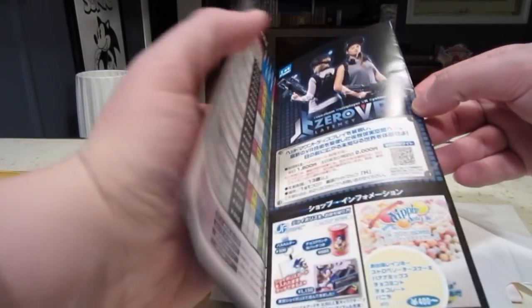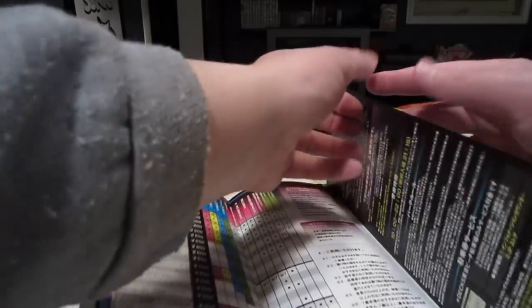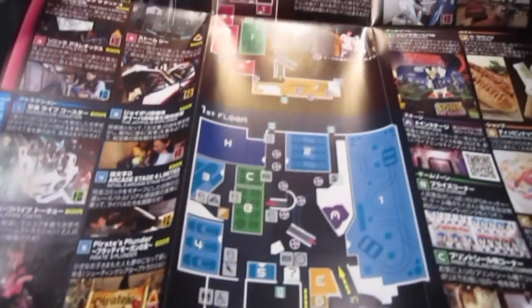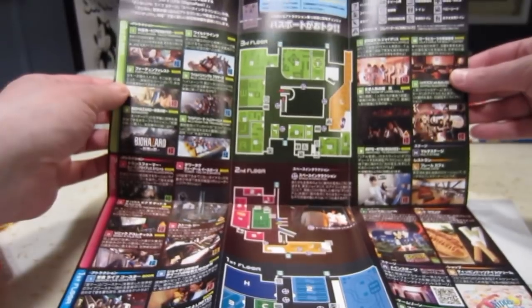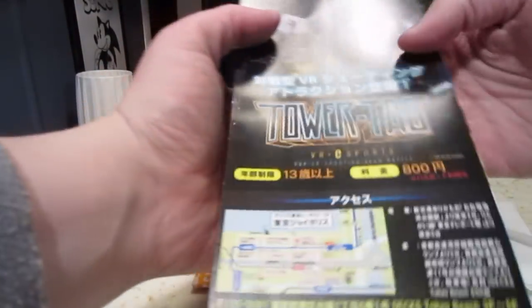We also have a Joypolis guide — something you get when you visit the arcade. It's got a bunch of stuff I can't read. Let's see how it folds out — it's got a map of the arcade amusement center and a big Sonic statue. You can see it right at the top. I've always wanted to go to one of these someday.